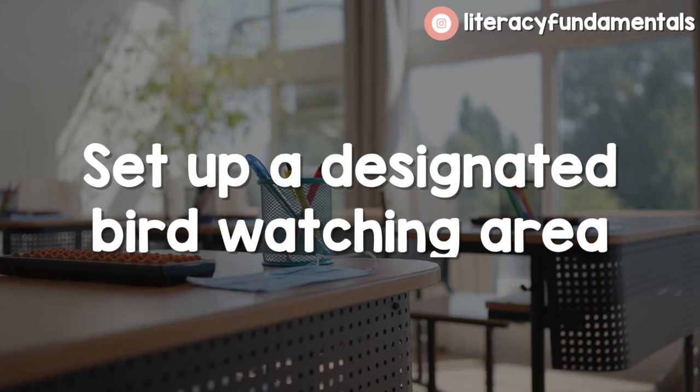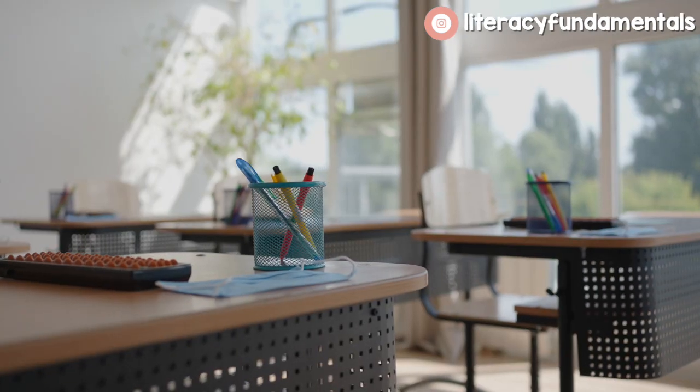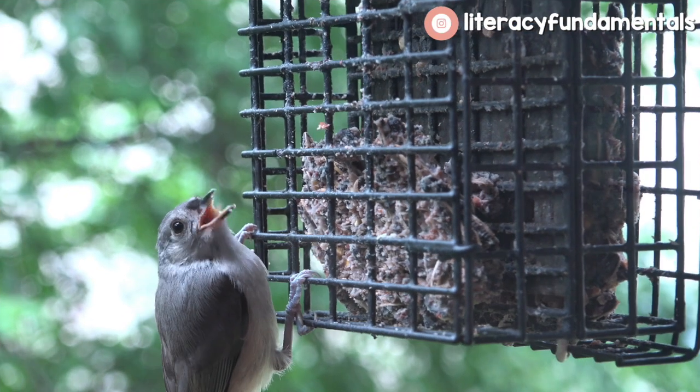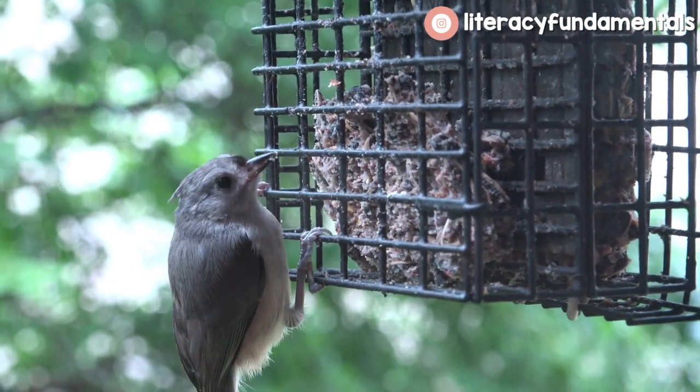You can also set up a designated bird watching area. My current classroom has a window, but it's on the second floor and faces the roof, so this year I don't have that luxury. But if you have a place even at your school where you could put a bird feeder and maybe take time each week to go watch the birds, or you can set up a camera to film them with an iPad or something out a window. I think there are a lot of options for setting up a bird feeder, and hopefully you have a great window for that.